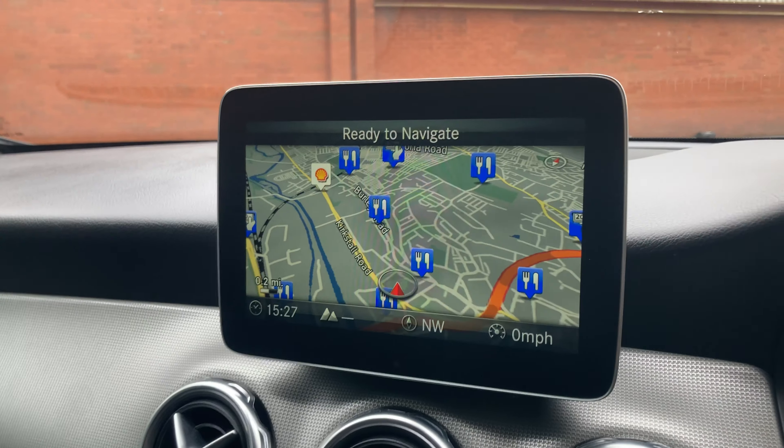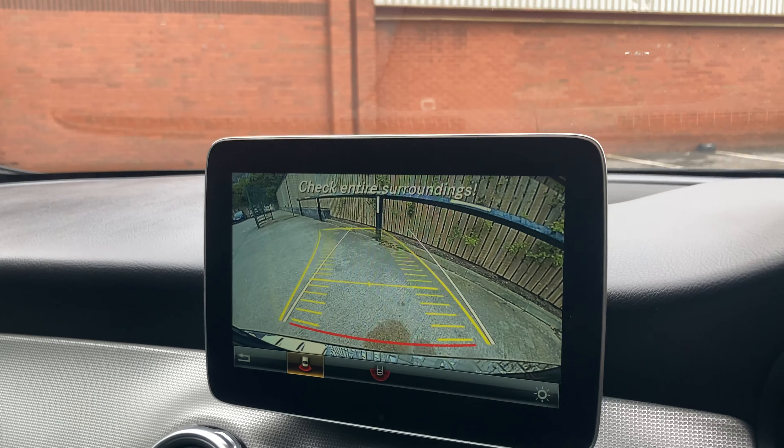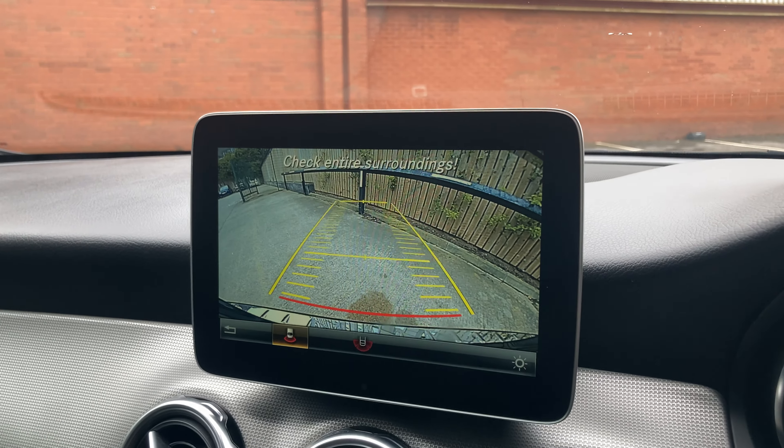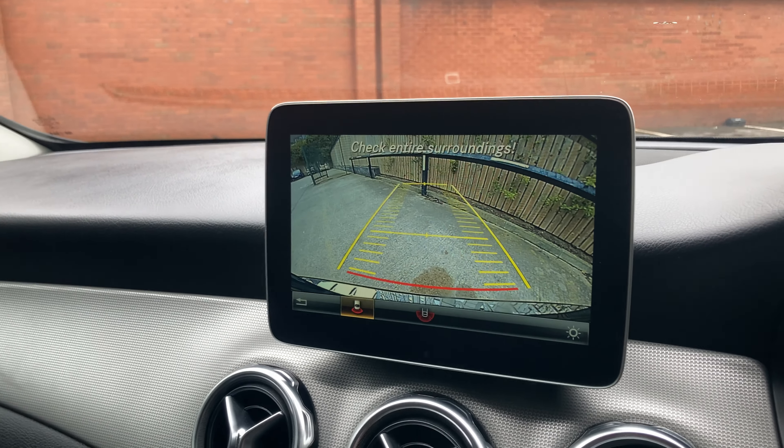If I leave it on the infotainment system and select reverse, we have a reversing camera with guidance lines as standard. You can see those lines moving — you don't want to go further than that red line, which marks the very back of the vehicle.